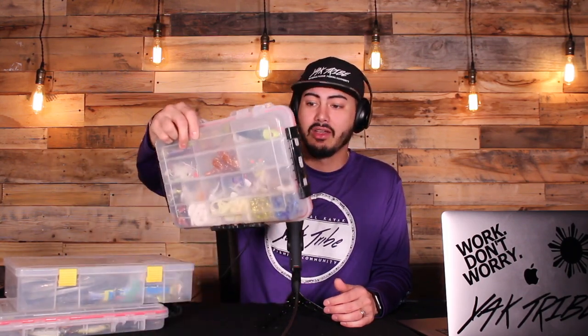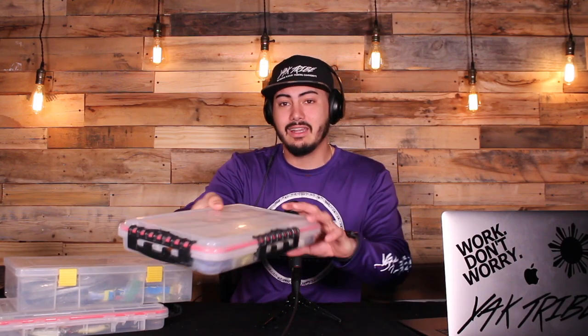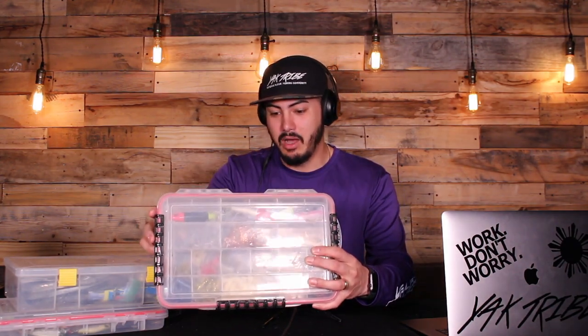So I had all this extra tackle. Today we're going to look at what I use primarily. This is my Florida setup, but I've also tacked on my Louisiana box. When I go to Louisiana, all I take is that box. If I go to Florida, if I go to Alabama or Texas, this is pretty much what I'm taking.